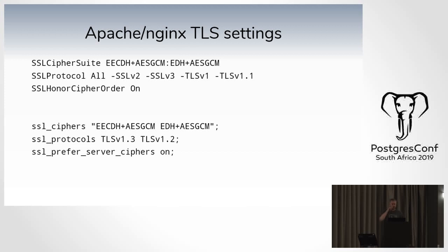For Apache and Nginx the settings follow the same pattern with different names. With Apache, you can specify 'all protocols' and explicitly disable older ones — this means if you update your system and TLS 1.3 becomes available, it's automatically added. With Nginx you have to explicitly list supported protocols, but you can define it in much the same way.